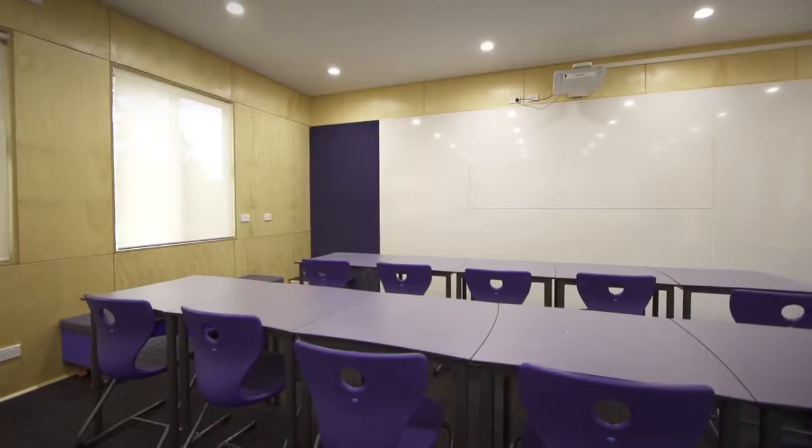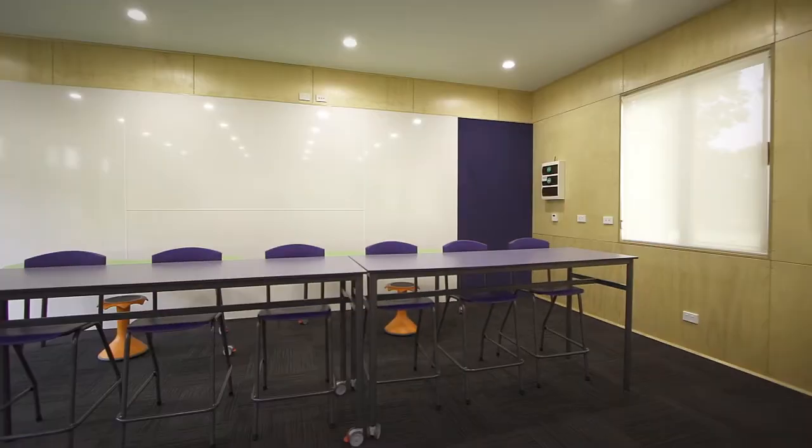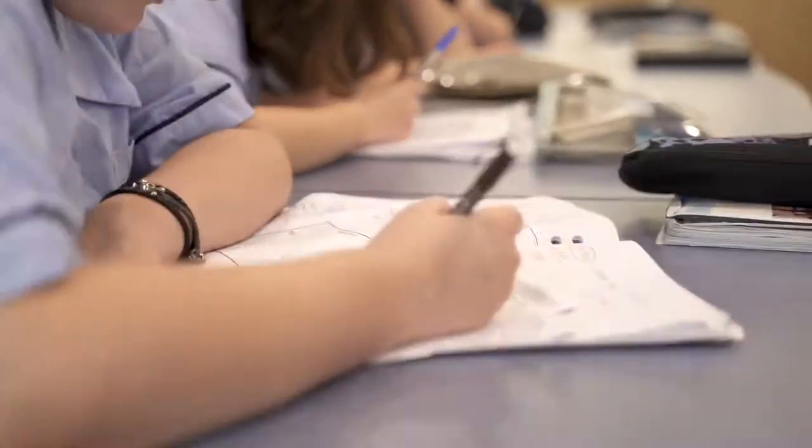The higher seats at the back I find much easier to see the board with. The whiteboards are good because there's one at the front and one at the back, so when we're working in groups the teacher can write on both boards.